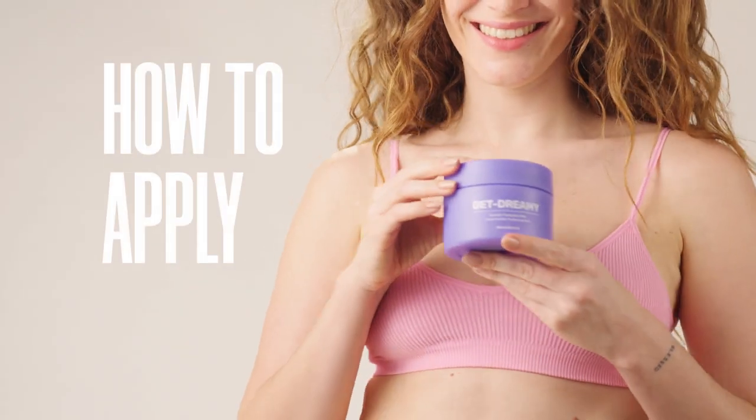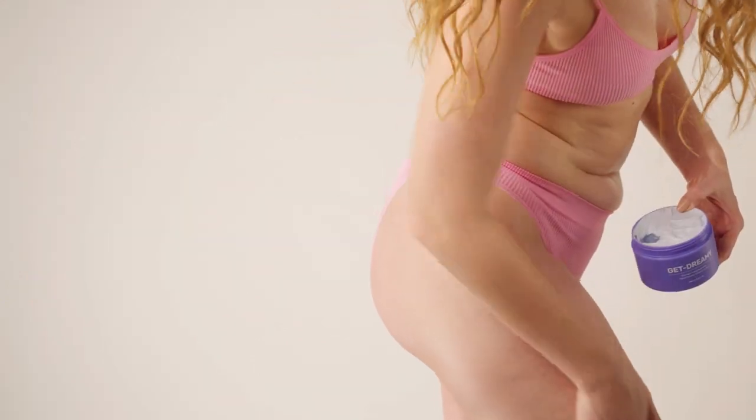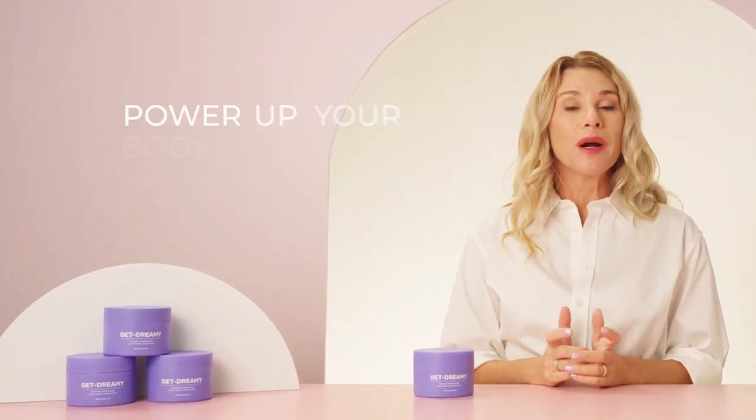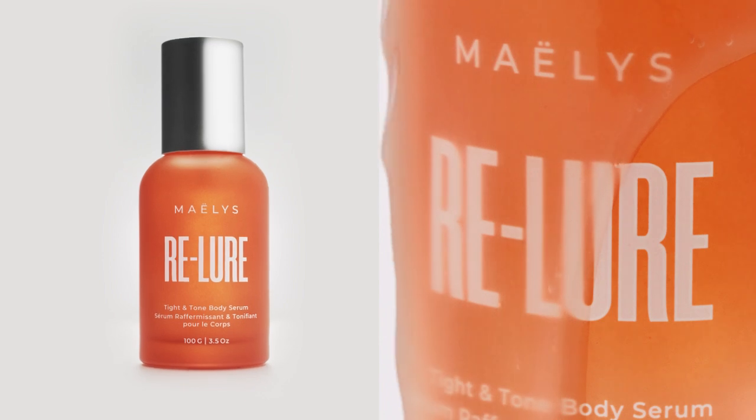Let's look at how to apply. Scoop out a dollop of body whip and apply generously to the areas you'd like to visibly contour and massage into your skin until fully absorbed. The best part is you can power up your body care regimen by pairing it with other powerful body reshapers, such as our best-selling Realer Titan Tone Body Serum. Apply Realer first and wait for it to fully absorb before applying Get Dreamy or any other product.